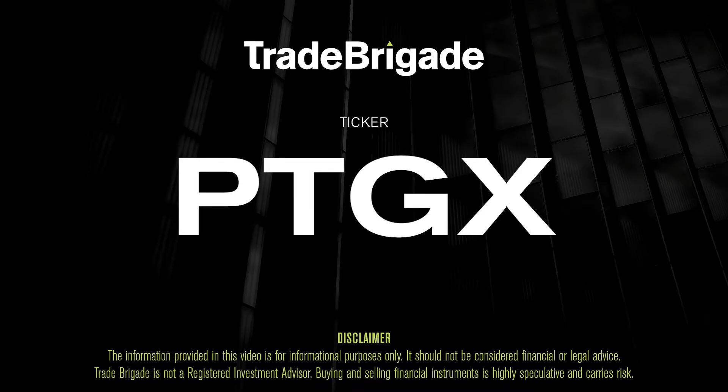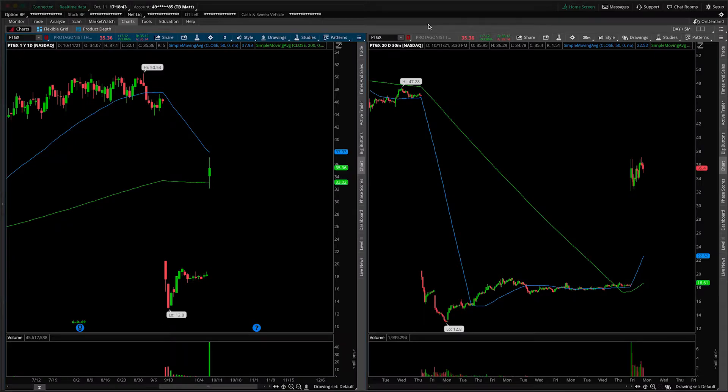What's up, traders? Matt from the Trade Brigade here doing a technical analysis on ticker symbol PTGX for Protagonist Therapeutics. On the left-hand side, we are looking at the daily time frame, and on the right-hand side, the 30-minute intraday time frame.